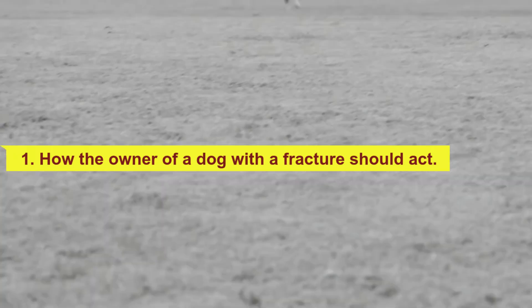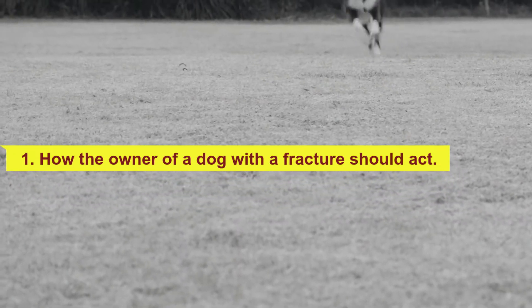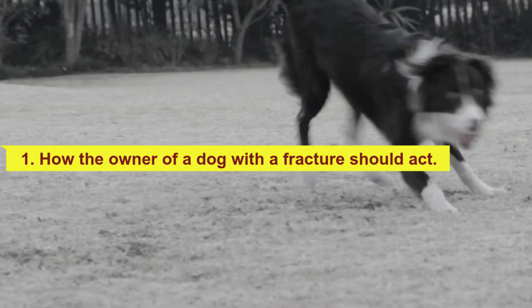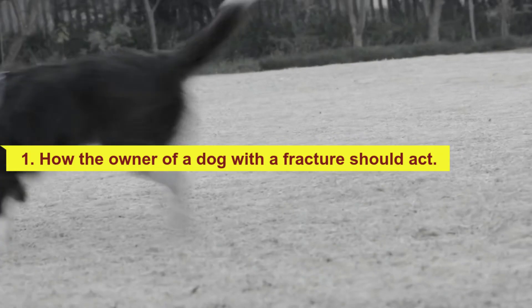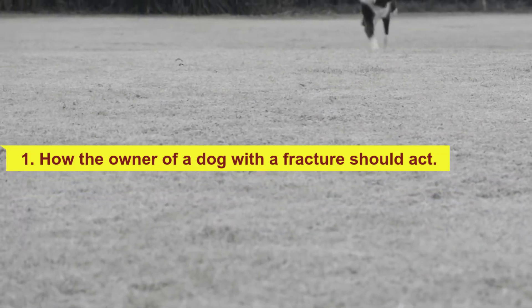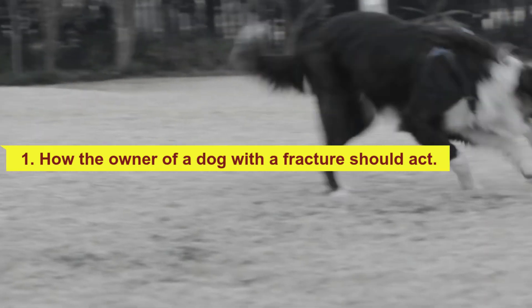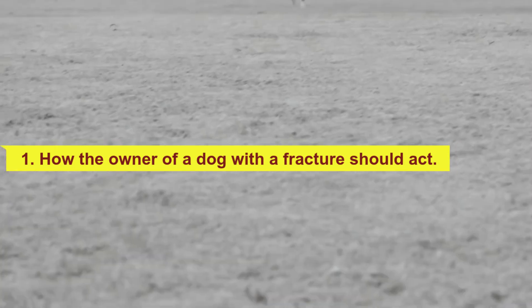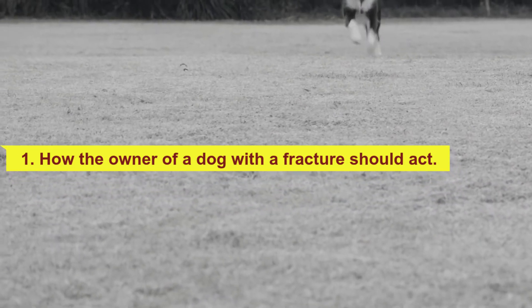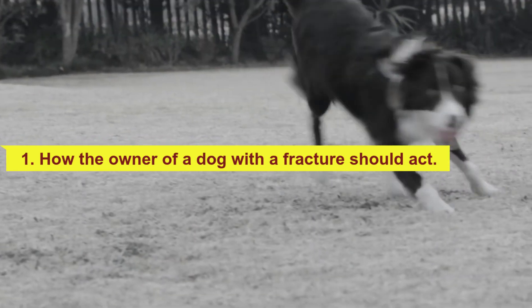Fractures located below the elbow or knee are more likely to worsen if the dog is moved. Dogs can become unconscious after sustaining a fracture. In these cases, it is advisable to move them with their heads raised and not bend or compress the neck. This will prevent them from swallowing their tongue and allow them to breathe, and the danger of injury to the cervical area is also reduced.